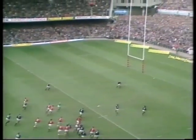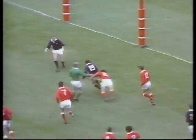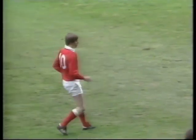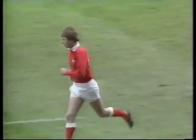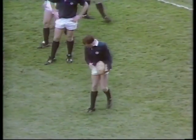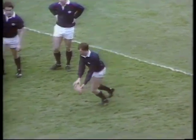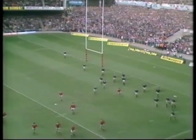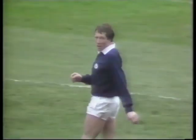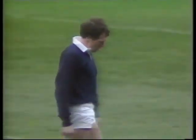Dacey testing out Peter Dodge with that garryowen — Dodge ready and alert for the occasion, calls for the mark. And Peter Dodge, you remember, who kicked those vital five penalty goals against the All Blacks. From the way the ball flighted there, you'll notice that Scotland and Peter Dodge are playing into the slight breeze blowing down the pitch.